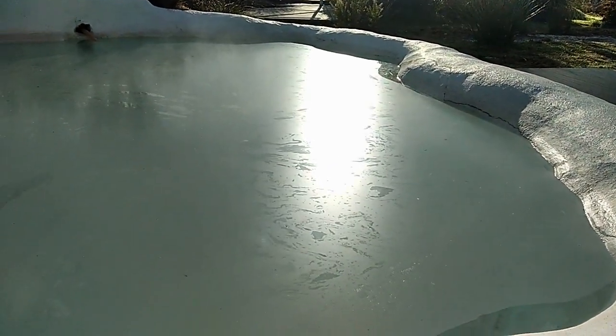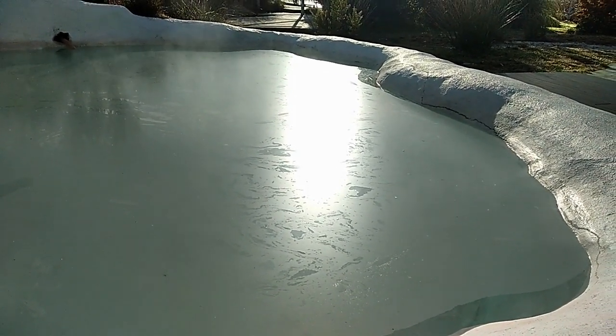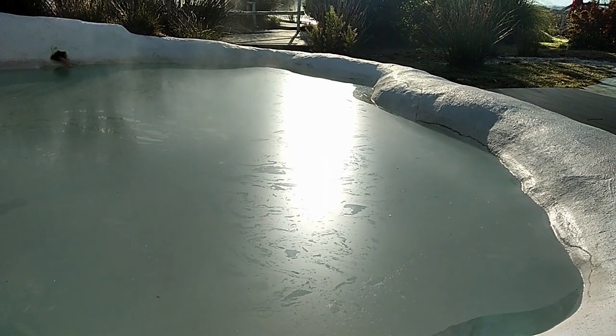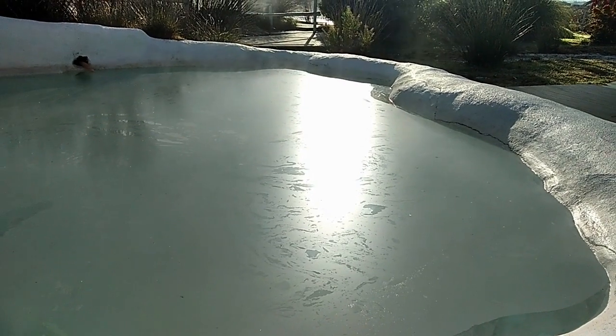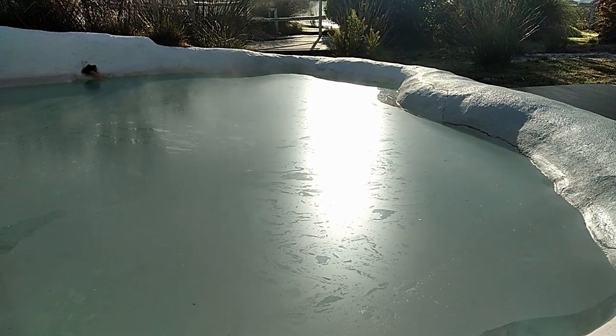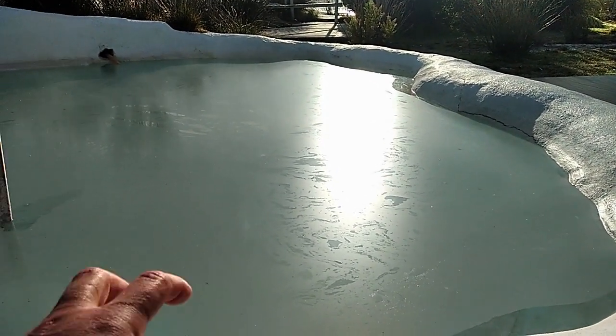Se vedete la superficie dell'acqua è leggermente opaca: è il minerale che sta emergendo e si sta cristallizzando sulla superficie. Questa è una cosa che si può vedere solo quando non c'è nessuno, perché la gente facendo il bagno la romperebbe. Vedete che bello — se andiamo là col dito vediamo che si rompe.